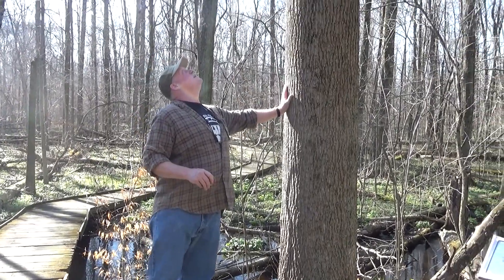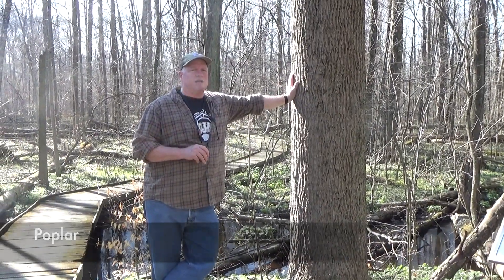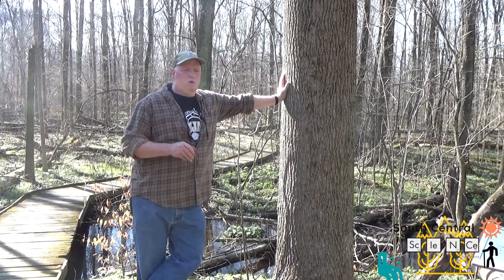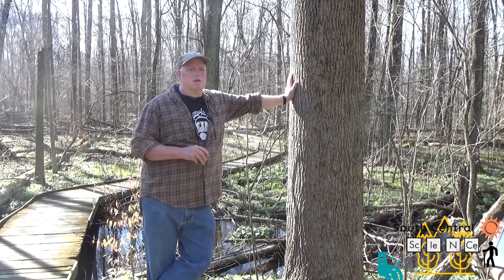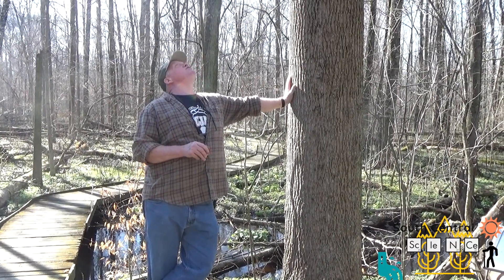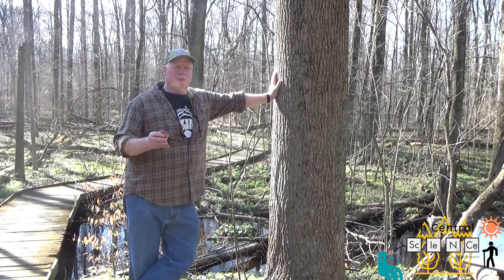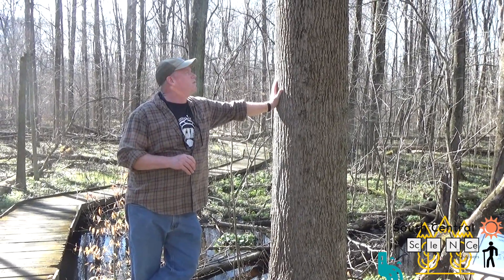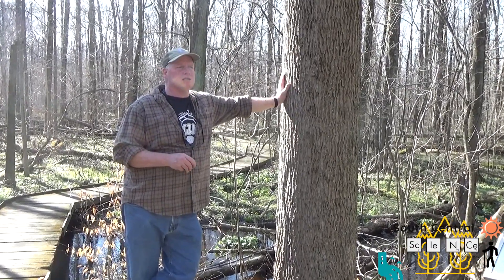We thought we'd talk about five trees in less than five minutes. Our first tree today is the poplar — yellow poplar, sometimes called the tulip poplar. These trees get really big and are fast-growing. Wildlife doesn't use them a whole lot in Ohio, though in other places beavers like to eat them. In Ohio they're valued for lumber — great for making furniture. If you look inside a dresser drawer, that whitish-greenish wood is often poplar.